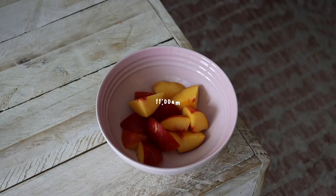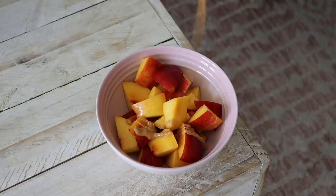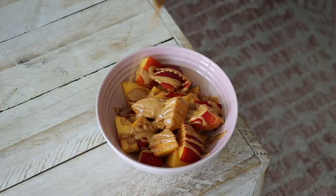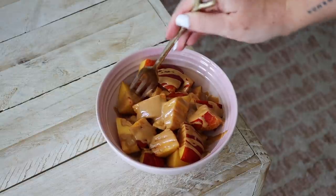At 11am I started to feel hungry, so I decided to have some yellow nectarines with some almond butter drizzled on top, which was a really nice snack.